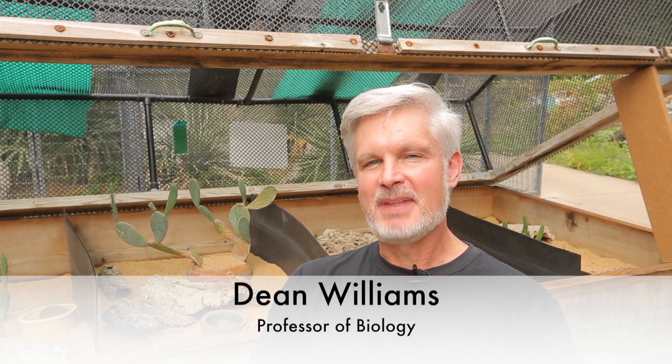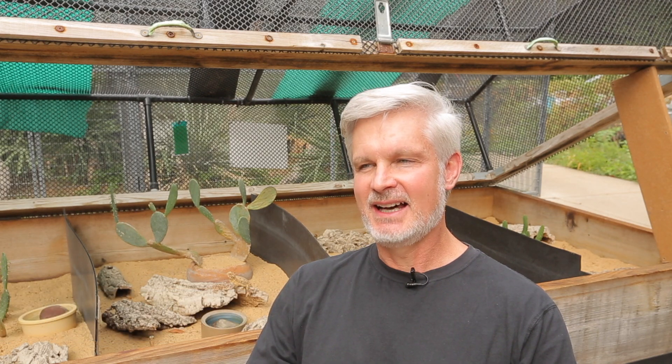I'm Dean Williams. I'm a professor in biology at TCU. A big part of my research is conservation genetics, and so we use genetics to basically answer questions that help conserve both animals and plants.